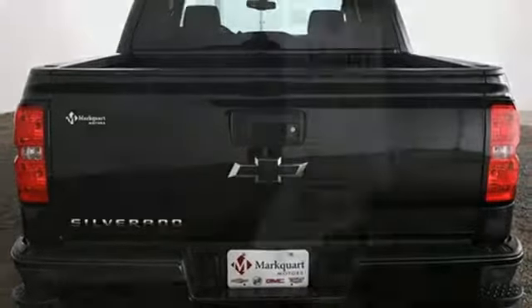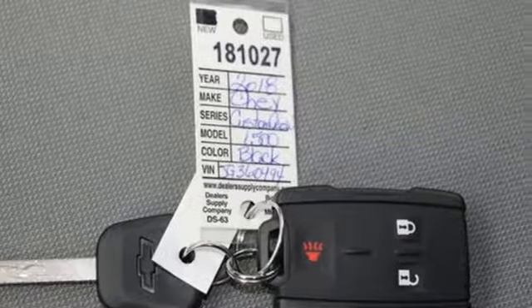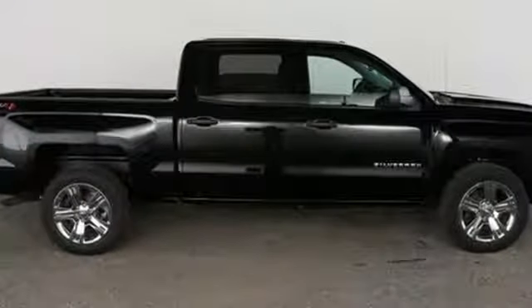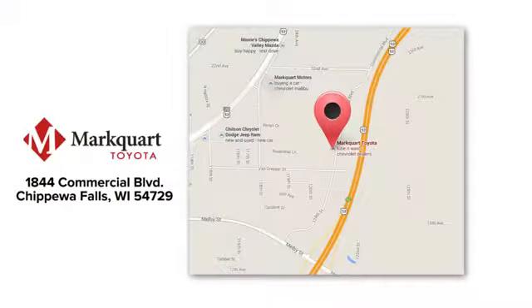When your livelihood depends on whether your truck can handle the load, don't bother driving anything else but this Silverado. Stop by for a test drive today. Experience the Marquardt of Marquardt Toyota. We're located off Highway 53 on Exit 92 between Eau Claire and Chippewa Falls.